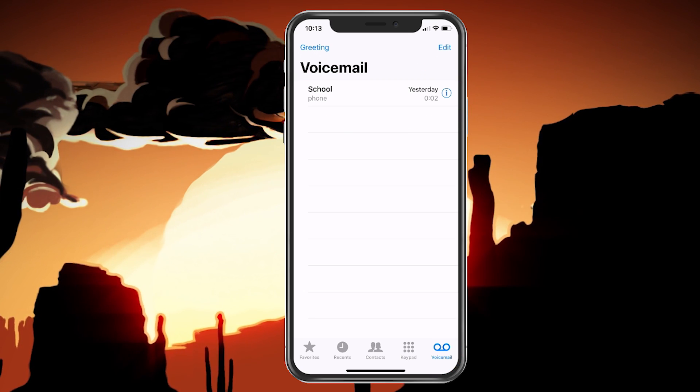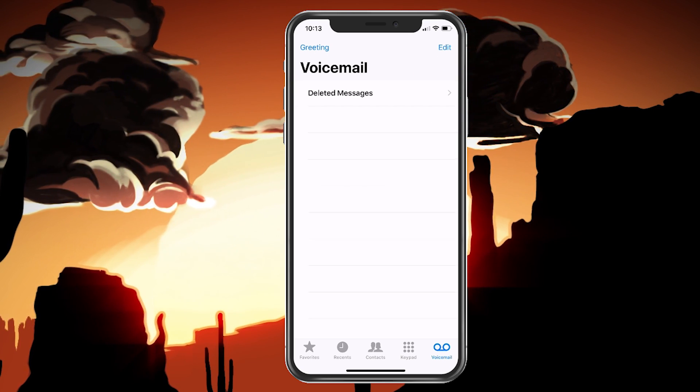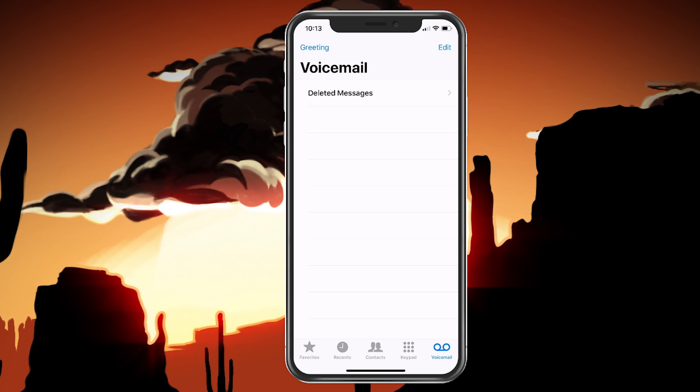I'm going to go through and delete this message. You've probably done that — you've deleted it and then it goes through and says just deleted messages. Now you've deleted all your messages, but you're still getting mailbox full.